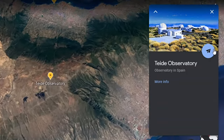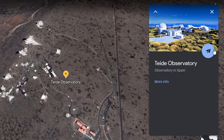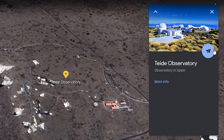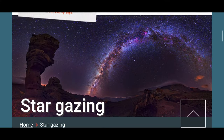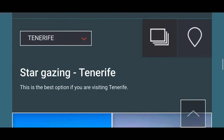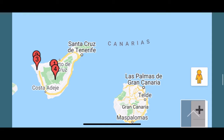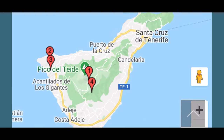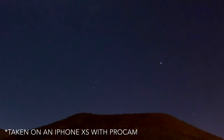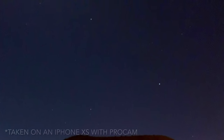My next recommendation is stargazing. Tenerife is known for its low light pollution, making it ideal for stargazers. As well as the main observatory in the center of the island, there are several other locations across the island, including Masca Valley mentioned earlier. There are several guided tours to all these locations, so do check with your local tour operator. This was my attempt to take a picture using my iPhone — I'm sure you can get much better results using a DSLR camera.